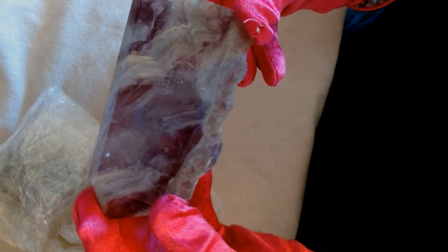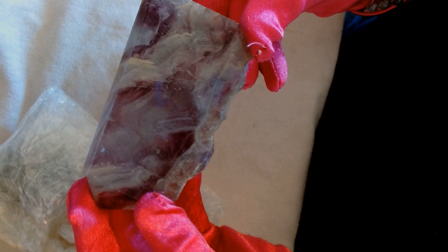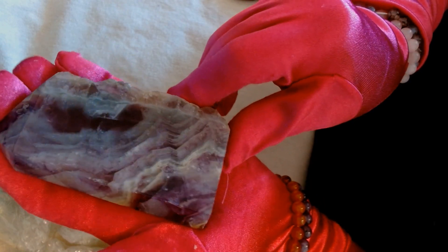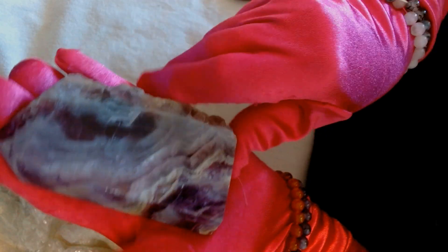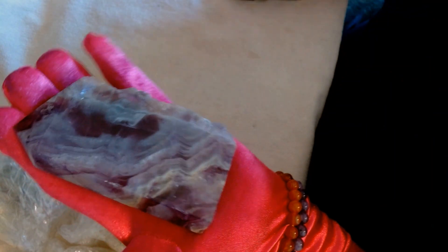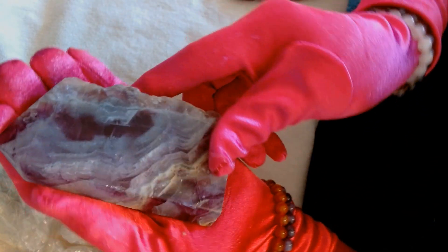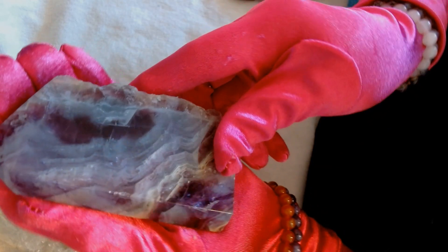It's got some rainbows in it, I think. Can you see them on the camera? There they are, flashing a little bit. It's a fluorite slab. Must have been their new arrivals for the day. When I did my scoop, I had paid for maybe three scoops and I requested what I wanted in my scoops, and this was one of them.